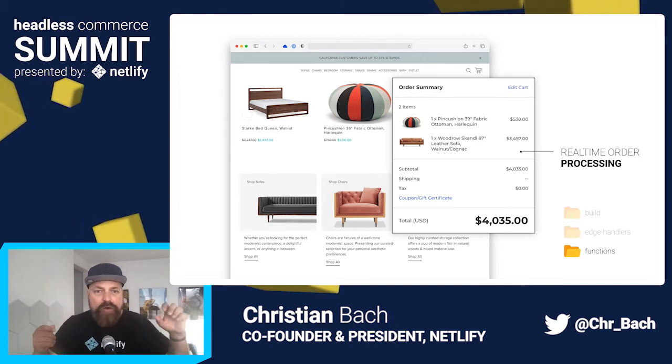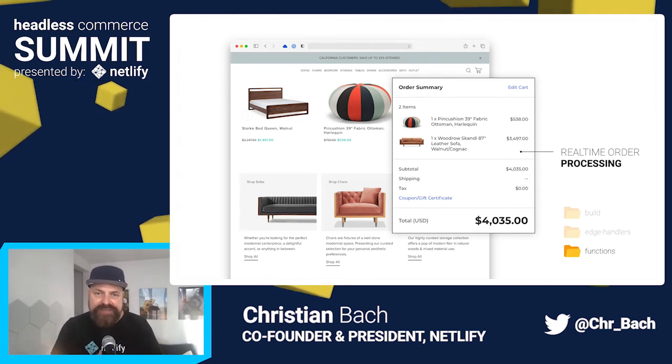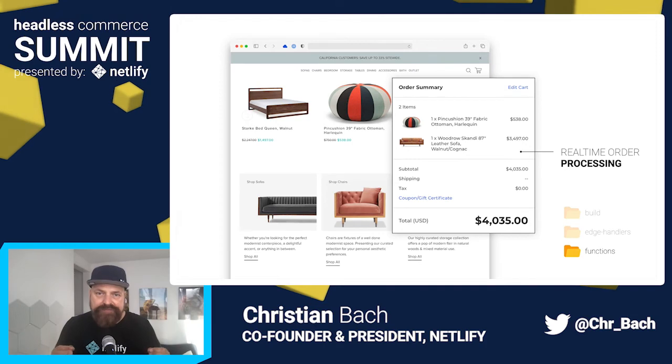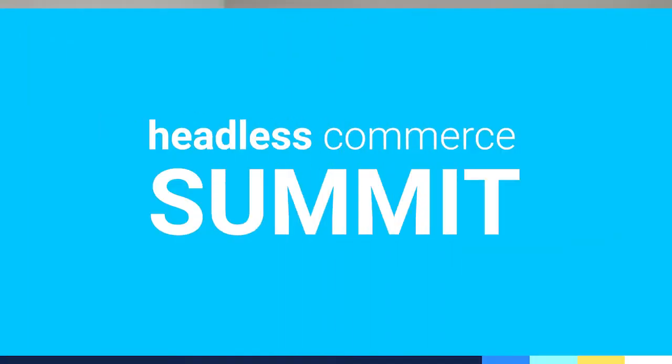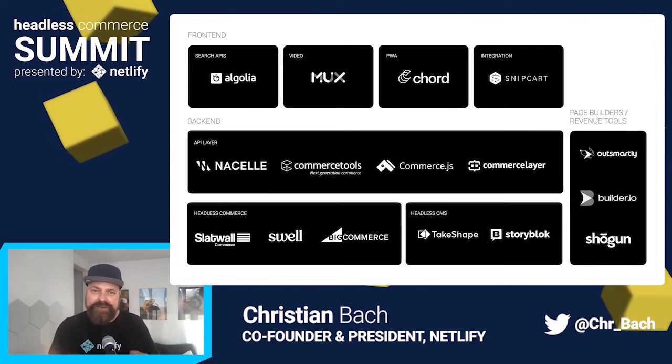Taking all these approaches, you are empowering developers to create impressively fast sites without sacrificing features. At Netlify, I'm lucky to have a front-row seat to this ongoing revolution of e-commerce architectures. One of the things I see is how rapidly headless commerce solutions are becoming very powerful — and that really speaks to the power of an interoperable ecosystem to fuel innovation so much faster than any single provider could.